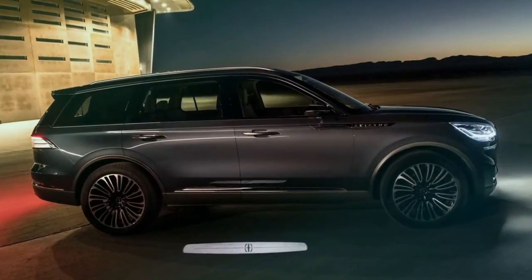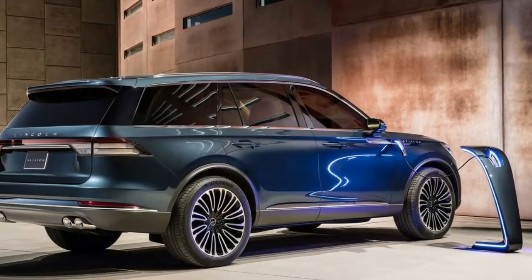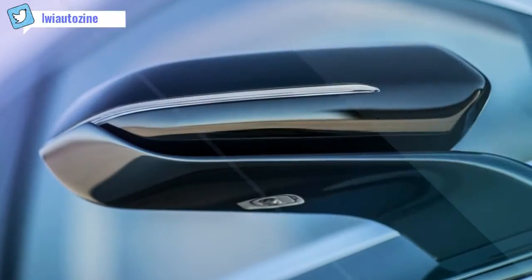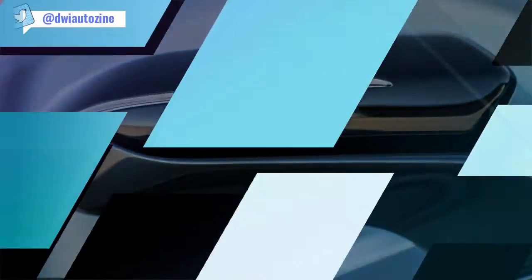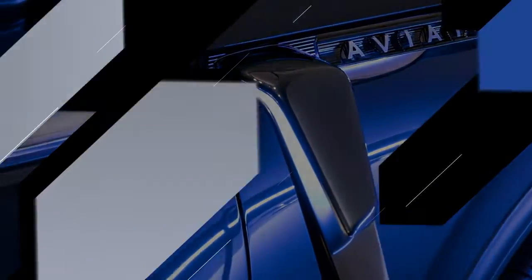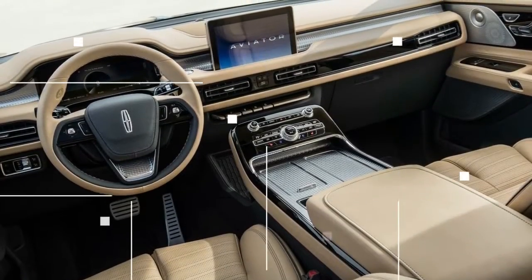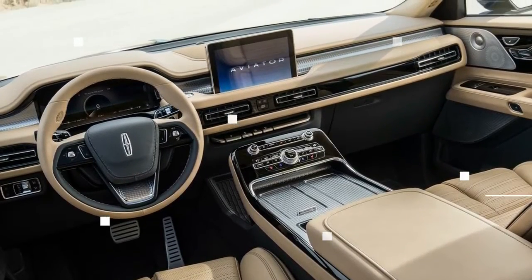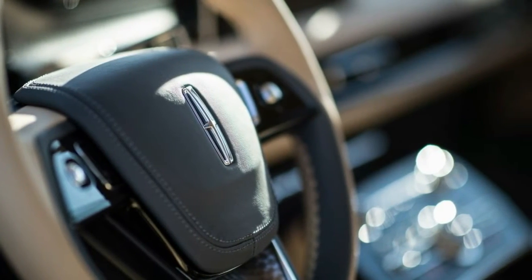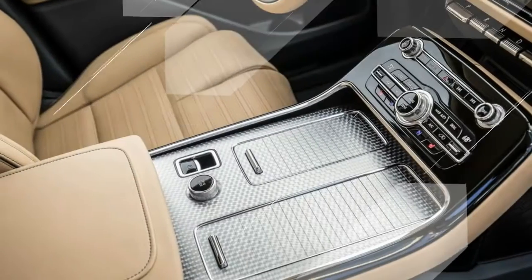Unlike earlier concepts that previewed the Continental and the Navigator, this Aviator concept is very close to production intent — all the sheet metal is ready for high-volume production. Lincoln is continuing to move away from its MK prefix naming system, restoring the Aviator nameplate from the mid-2000s, which will likely be more successful in the current SUV-crazed market. At 200 inches in length, it sits between the 210-inch Navigator and the 190-inch Nautilus.